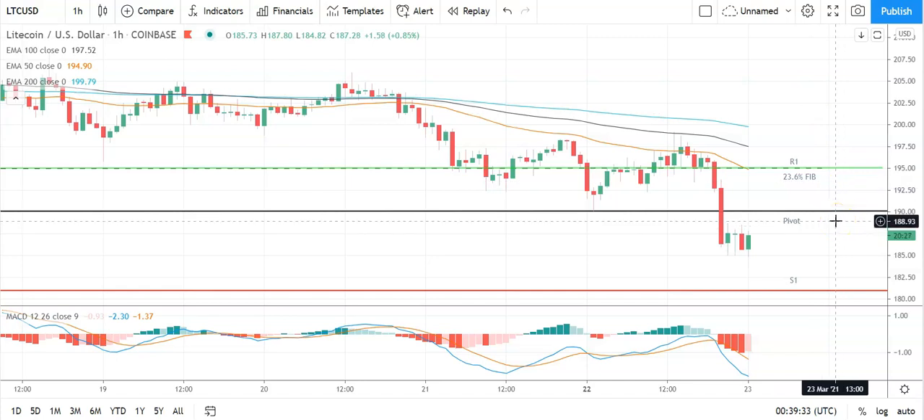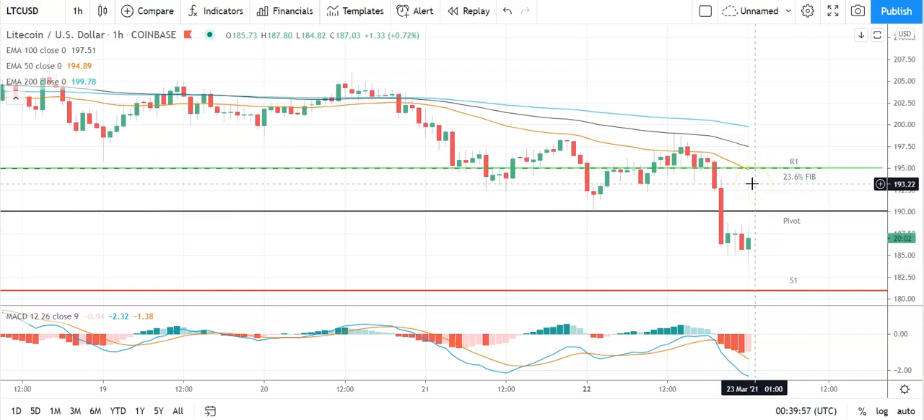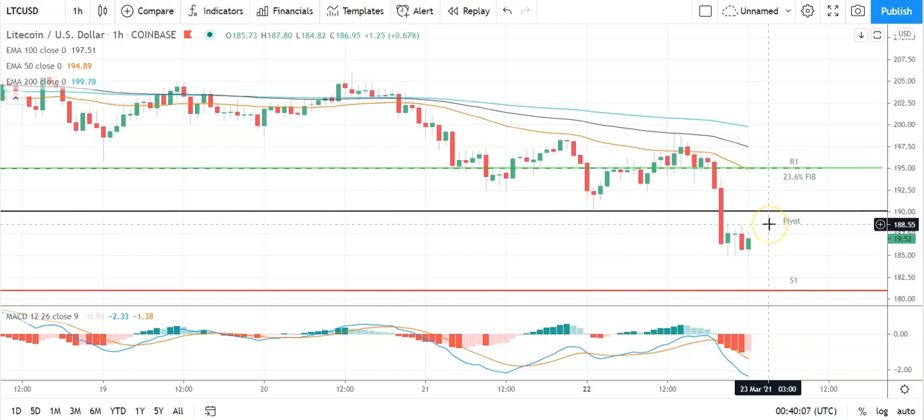Failure to move through the pivot will bring the first major support level at 181 into play. Barring an extended sell-off on the day, Litecoin should stay clear of the second major support level at 176. Looking at the MACD, a similar trend — slight narrowing of the bearish histogram but nothing suggestive of a bullish morning ahead, so keep an eye on that. On the EMAs, also a bearish indicator: the 50 has pulled back from the 100 and 200, with the 100 also pulling back from the 200, suggesting downside ahead.